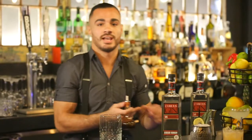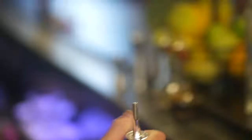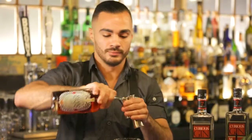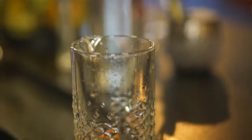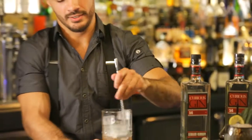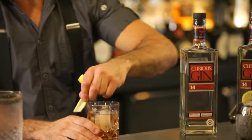For the White Negroni, we start with a dash of Angostura bitters, two to three dashes of orange bitters, half an ounce of dry vermouth, half an ounce of Amaro Nonino — which is a grappa-based digestive from Northern Italy — and one and a half ounces of Curious Gin. We fill our mixing glass with cold draft ice and stir for about 30 to 45 seconds, depending on the ice cubes. We serve it over a whiskey cube and garnish with an orange twist. That is the White Negroni.